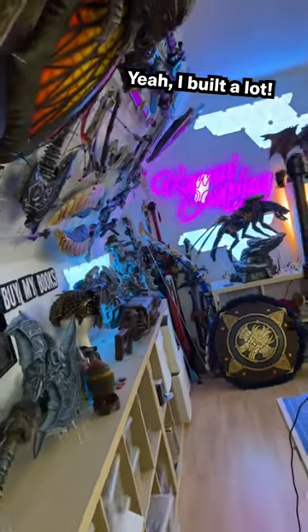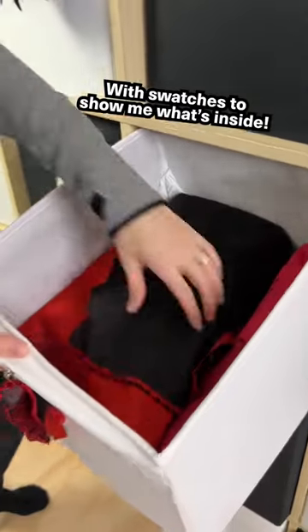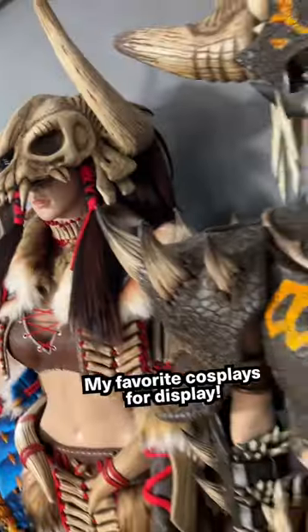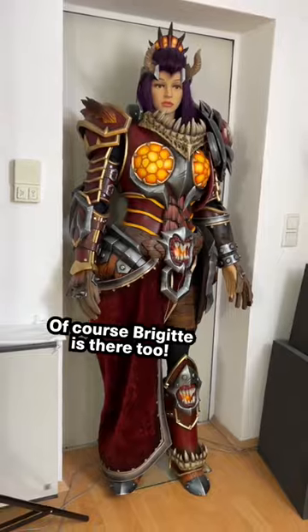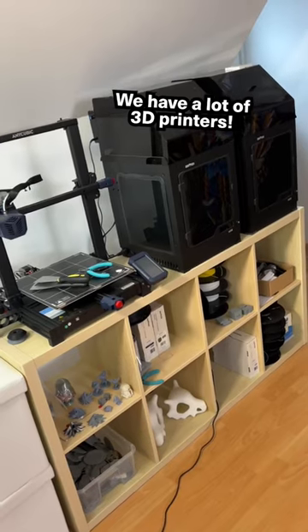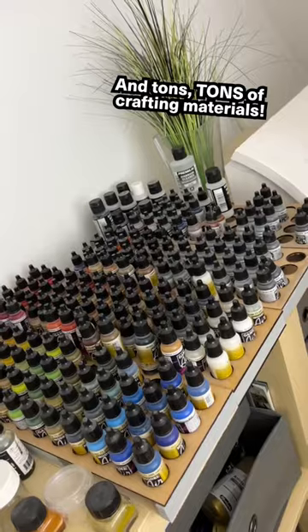Yeah, I built a lot. A shelf for all my fabrics, with swatches to show me what's inside. My favorite cosplays for display — of course, Bridget is there too. We have a lot of 3D printers and tons and tons of crafting materials.